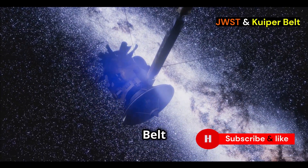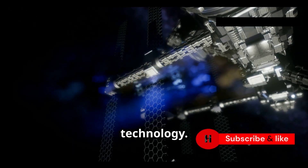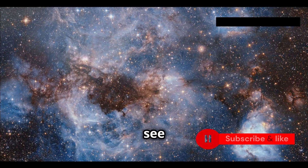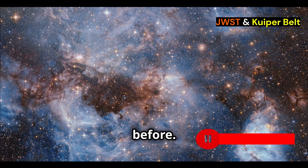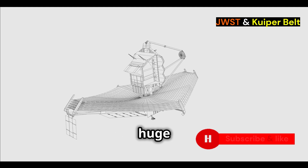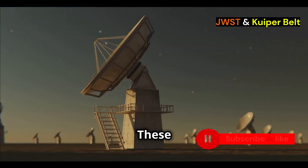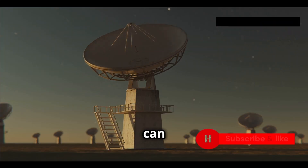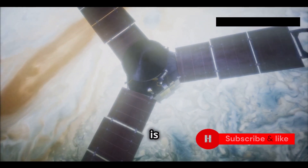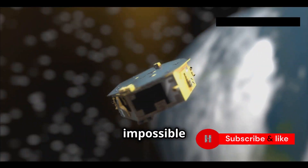Webb's discovery in the Kuiper Belt wasn't just a fluke — it was all thanks to Webb's amazing technology. This telescope is a marvel of modern science and engineering, designed to see things that were impossible to detect before. Webb's massive mirror, 21 feet across, collects a huge amount of light. It also uses special infrared cameras and spectrographs that detect heat and can see through cosmic dust. Its giant sunshield keeps it super cold, which is really important for faint infrared signals.